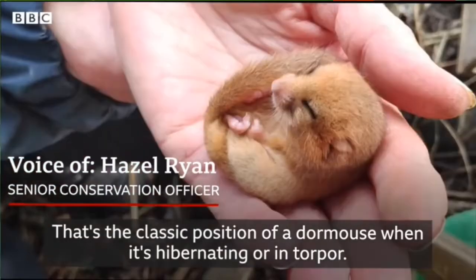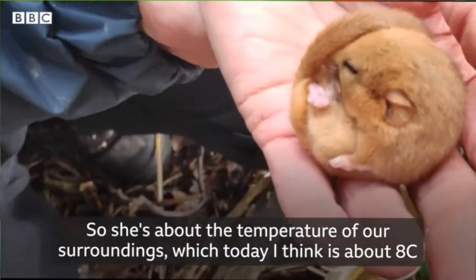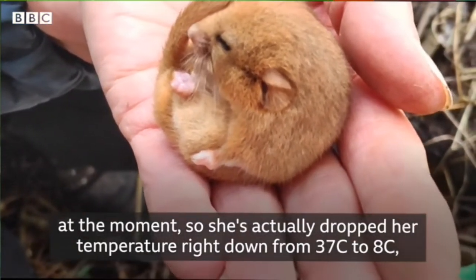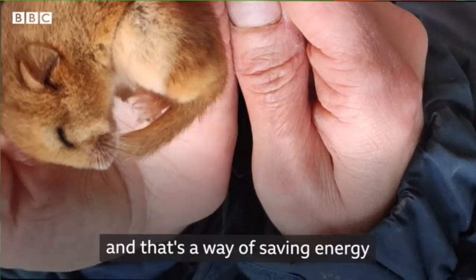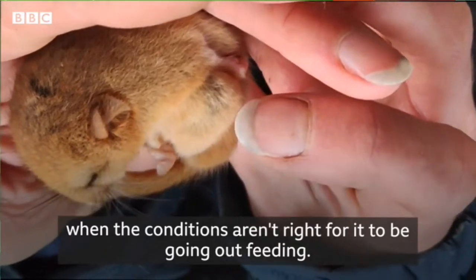That's the classic position of a dormouse when it's hibernating or in torpor. She's about the temperature of our surroundings, which today is about eight degrees, so she's actually dropped her temperature right down from 37 degrees to eight degrees. That's a way of saving energy when the conditions aren't right for it to be going out feeding.